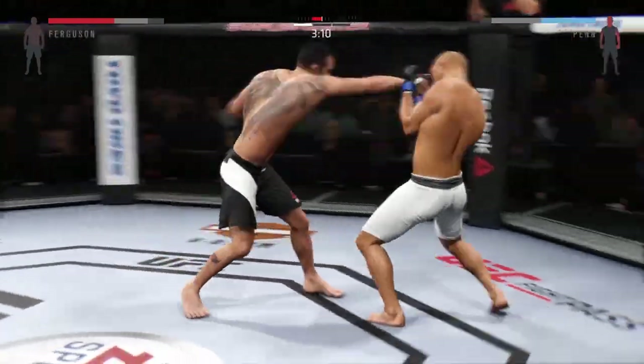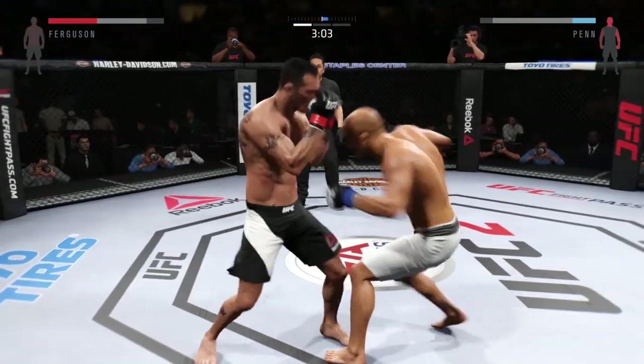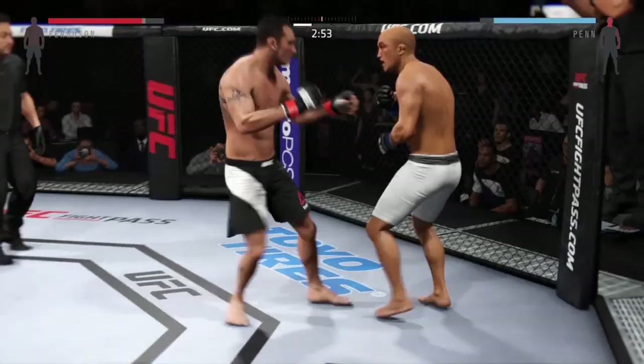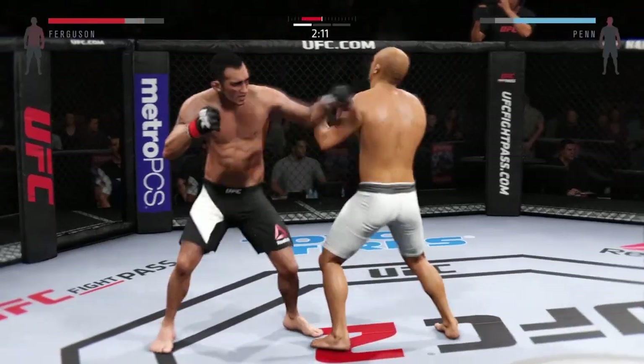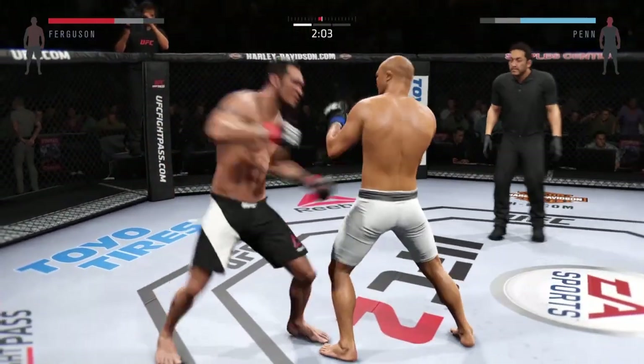Joey did a nice job blocking that punch. Good job by Ferguson. And he continues to mix up. A little block the punch. Both men landing in that exchange. A ton of damage has been done.